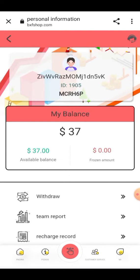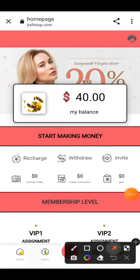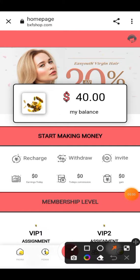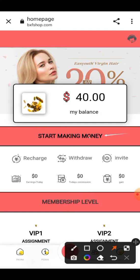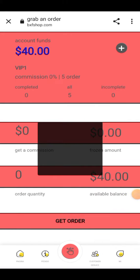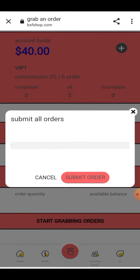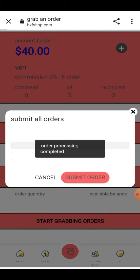Here you can check that the amount has been added into my account. You have to click on 'Join VIP Level' and the VIP level will be joined successfully. Then click on 'Start Making Money.' When you click on it, the order grabbing information will appear. Select order grabbing, click 'Start Grab,' and the order will go under process. When completed, click the Submit button and your order processing will be completed successfully.